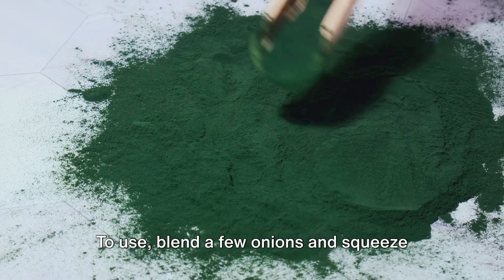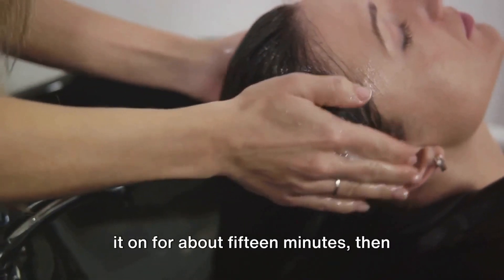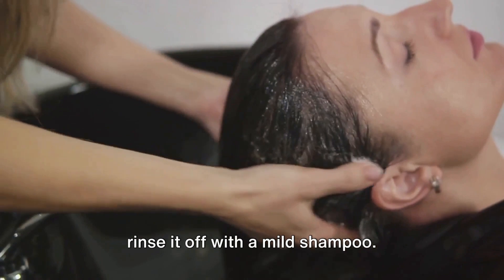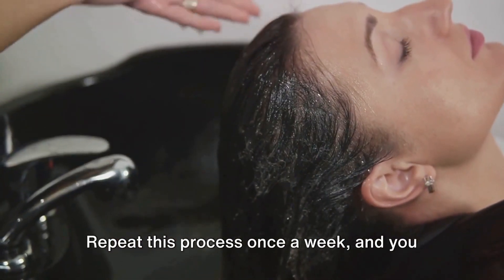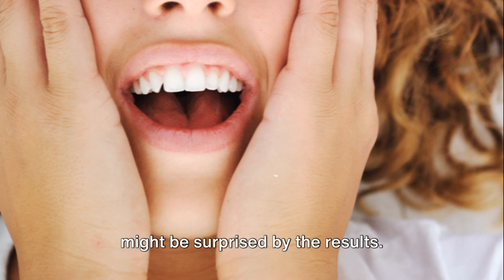To use, blend a few onions and squeeze out the juice. Apply the juice to your scalp and leave it on for about 15 minutes, then rinse it off with a mild shampoo. Repeat this process once a week and you might be surprised by the results.